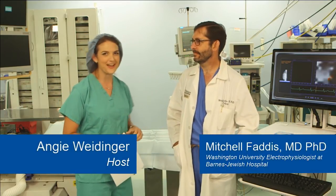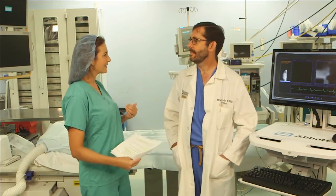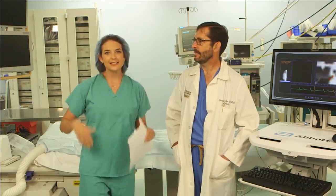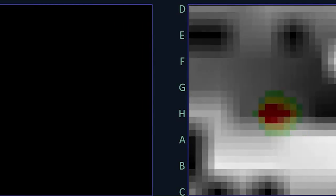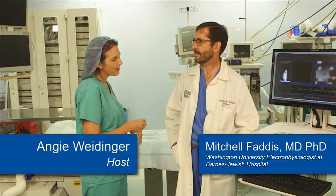Welcome to this Facebook live event. We're coming to you from the Barnes-Jewish Hospital cardiac catheterization lab. I'm your host Angie Weidinger and this is Dr. Mitch Faddis. He is with the Washington University Barnes-Jewish Heart and Vascular Center. We are in a room surrounded by innovative technology, and to even come into this room we had to don some special gear. Our goal is to keep things interesting and simple so that people not in the medical profession can understand. Dr. Faddis, you are an electrophysiologist — which I had never really even heard before — so what does an electrophysiologist do?